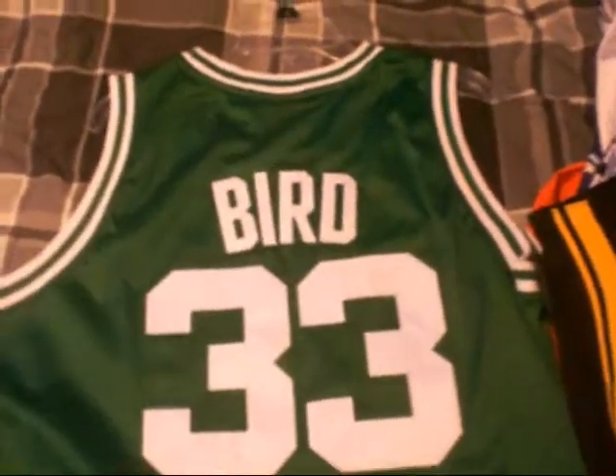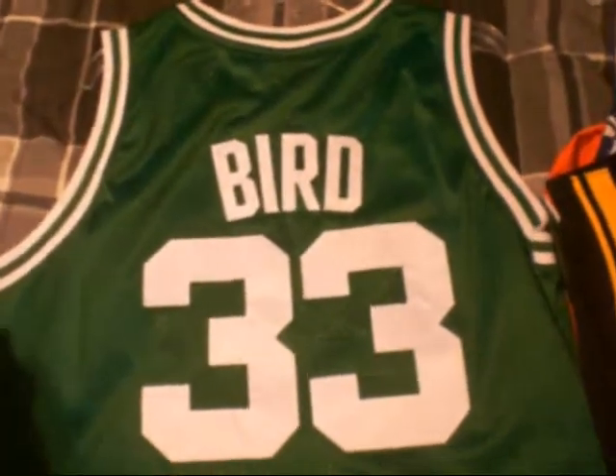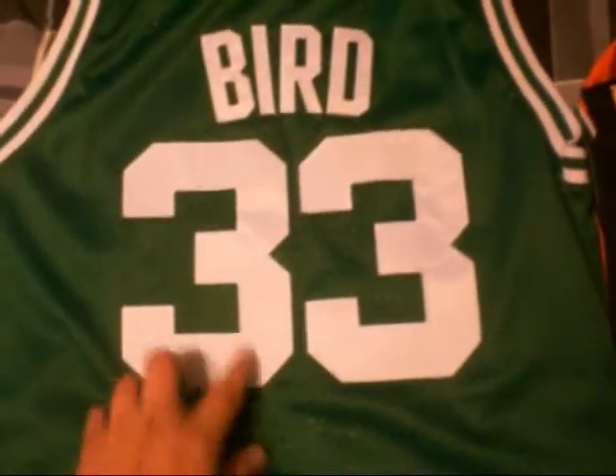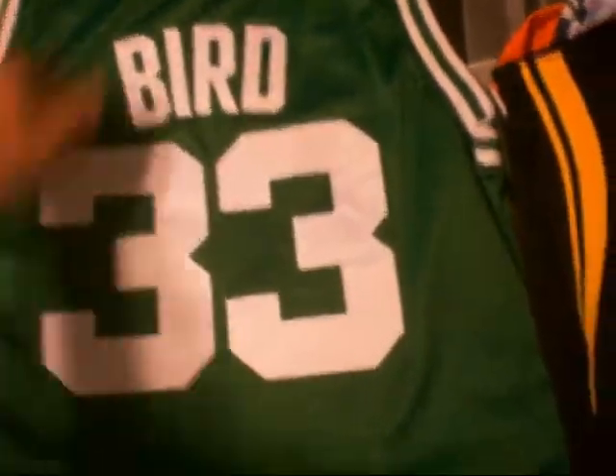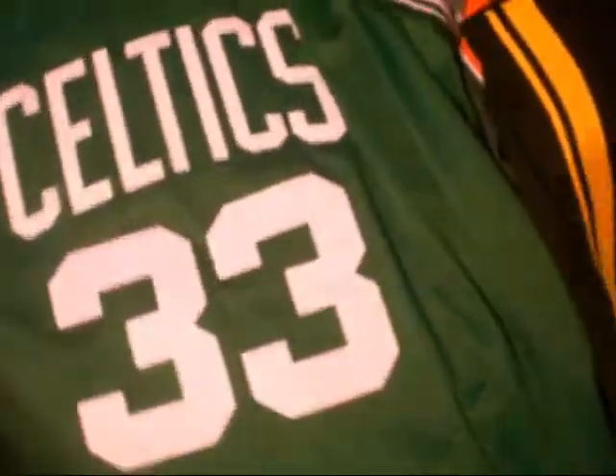And then I picked this up when I was in Utah — got it for like 50 bucks. Larry Bird, number 33, stitched in. This is the away jersey. Celtics on the front, number 33. Size XL, Hardwood Classics. This one's sick as fuck — clean. Has the Adidas on there.